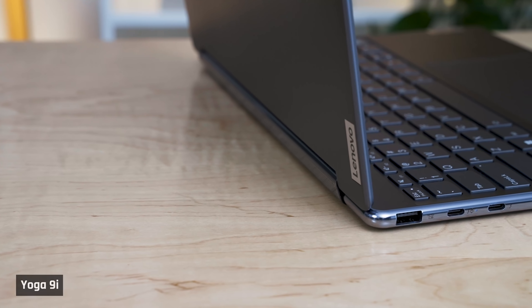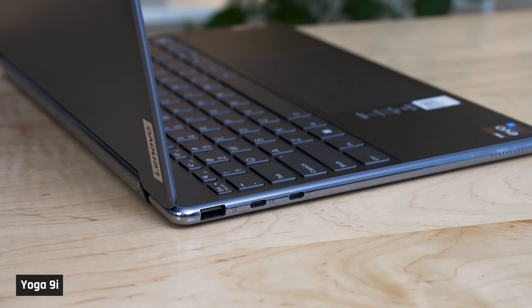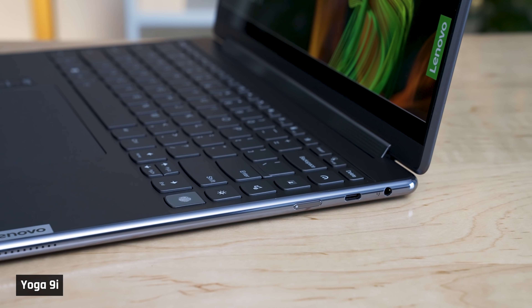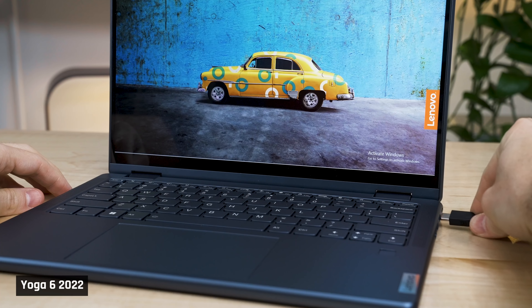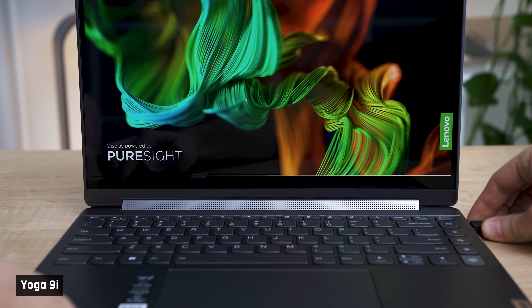Rounding out the chassis, you've got a great port selection. On the left side, you have two USB-C ports that both support Thunderbolt. You also have one USB-A port of the faster 10GB variety. On the right, you have another USB-C port that doesn't support Thunderbolt but is also the 10GB one, and a headphone mic combo jack. Because all three USB-C ports do support charging, you won't have to run a cable around the back if your outlet is on the other side of the laptop, which is great.